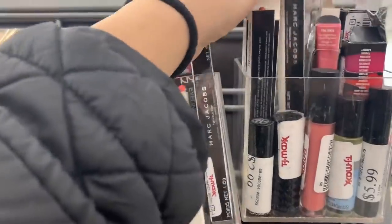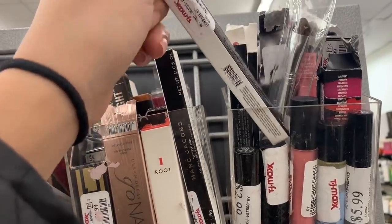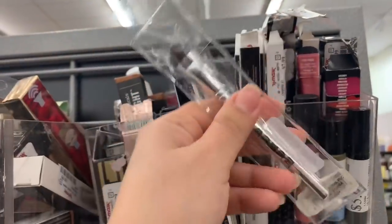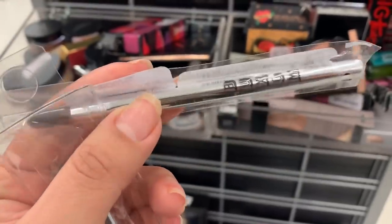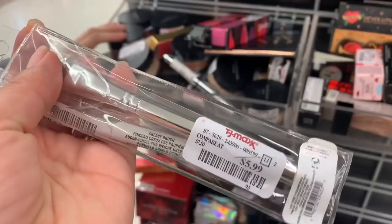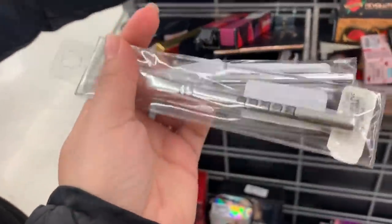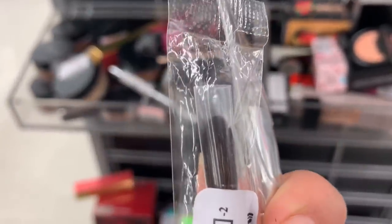They have the Marc Jacobs Twinkle Pop Eyeliners for $7.99. Over here there's a Voxom brush for $5.99. Here's another Voxom brush — a crease brush — for $2.99, really affordable. And another one for $5.99. The crease brush at $2.99 is a really good price.